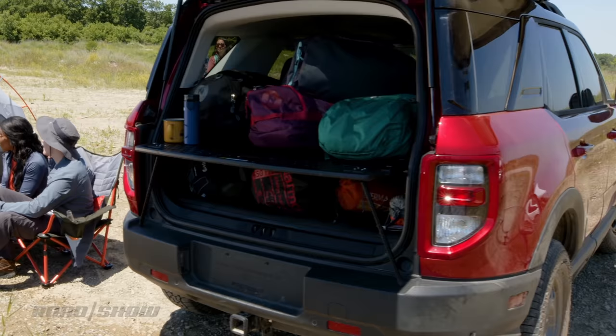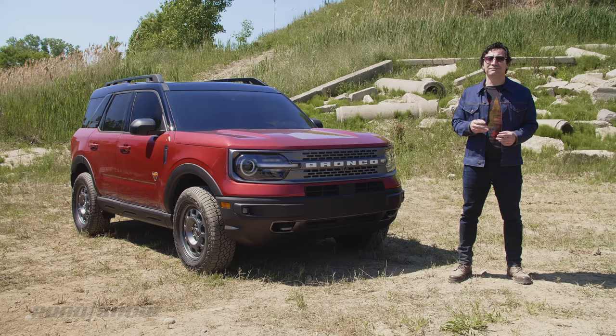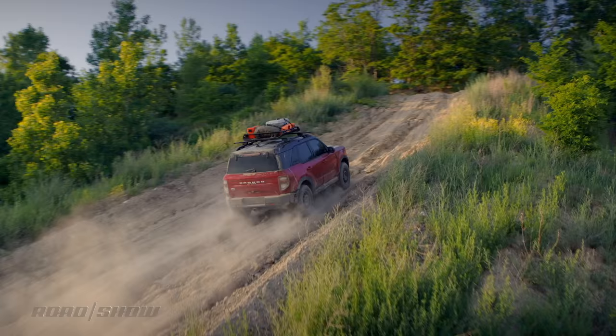I think this vehicle has a better chance of avoiding commoditization than the Escape, and I really like Ford's approach so far. I really like what I see in the Bronco Sport too. Let us know what you think by leaving a note in the comments below, and while you're down there, head over to Roadshow.com for our full deep dive on this model.